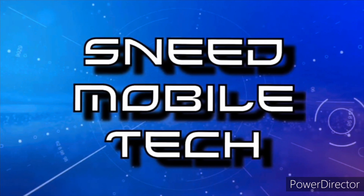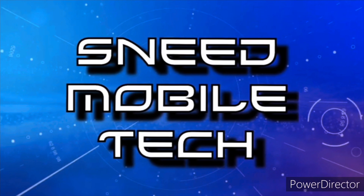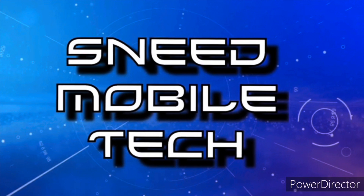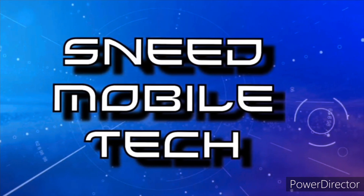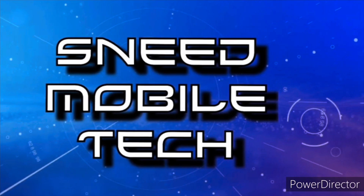Check out the Twitter handle at SneetTech, and the audio-only podcast available on all major podcast platforms. If you're new and haven't subscribed, hit that subscribe button and activate the bell notification icon so you never miss an upload from the SMT. Catch you on the next video!